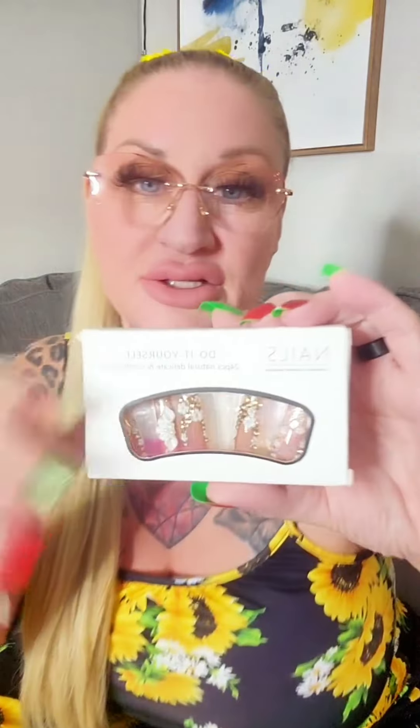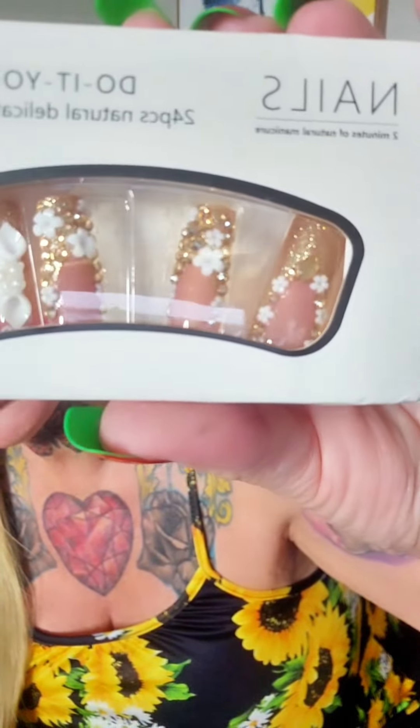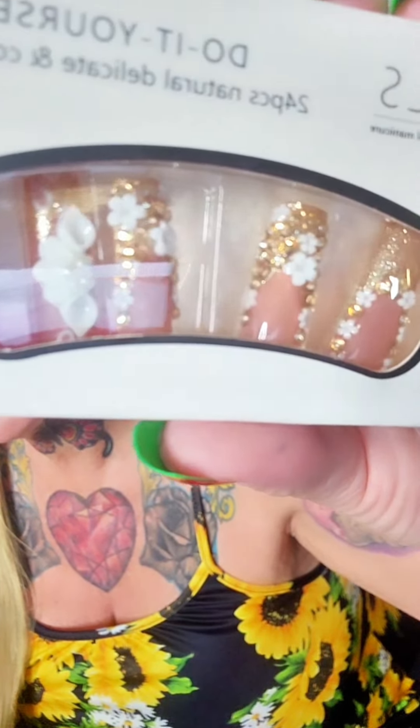The first item for today is some do-it-yourself fingernails. These are really pretty — oh, these are just gorgeous. I love them. There are 24 fingernails in here, so there's enough to do your nails twice, or you can keep extras as backups. I've had these on for about four or five days and none have come close to coming off. It's just a lot cheaper than going to get your nails done.